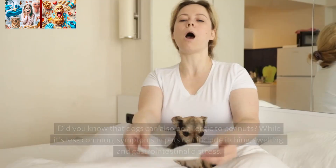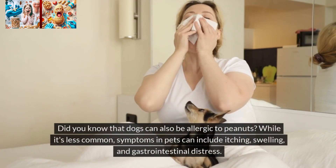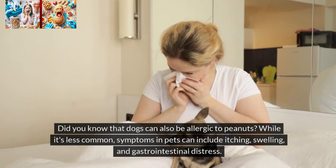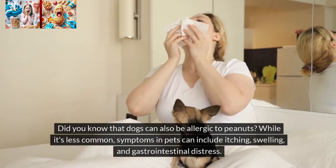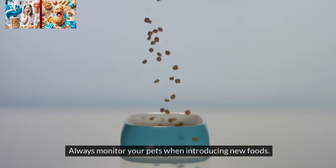Peanut allergy in pets. Did you know that dogs can also be allergic to peanuts? While it's less common, symptoms in pets can include itching, swelling, and gastrointestinal distress. Always monitor your pets when introducing new foods.